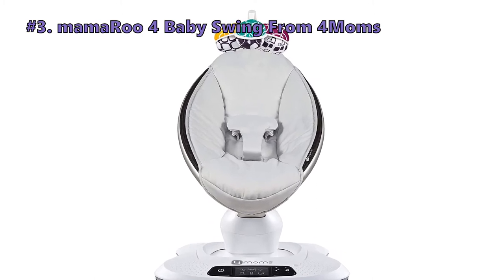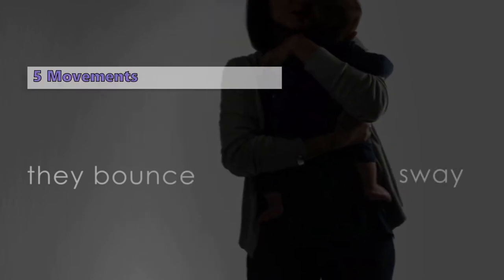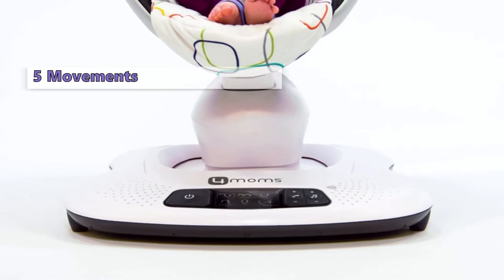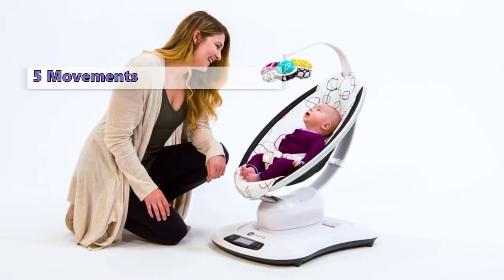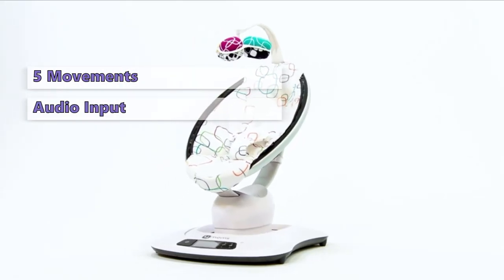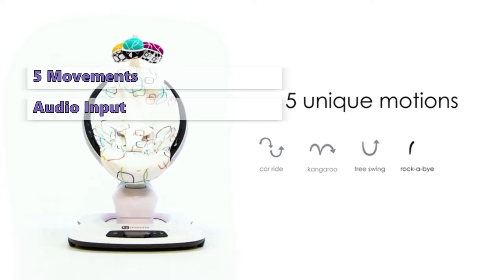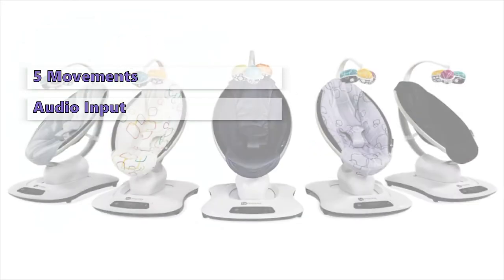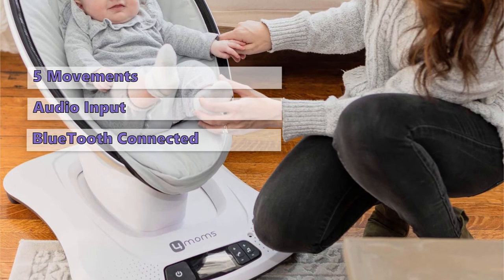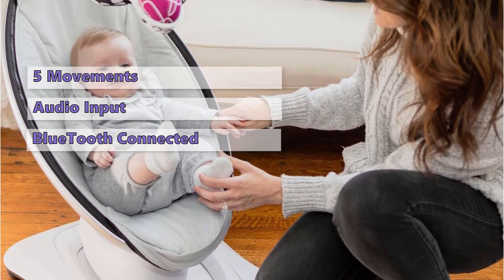Number 3 on our list is the Mamaroo 4 Baby Swing from 4Moms. At first glance, you might think this baby swing is heavy, but it is actually lighter and more compact than most similar products. It offers 5 movements: wave, kangaroo, rockabye, car ride, and tree swing, with 5 different speeds for each. You can play your own favorite music through the audio input, and it also has a variety of nature-inspired sounds. The seat easily reclines to different positions, allowing your baby to relax lying back or sit up to play. You can connect to this swing via Bluetooth, and control the Mamaroo Swing from your smart device.